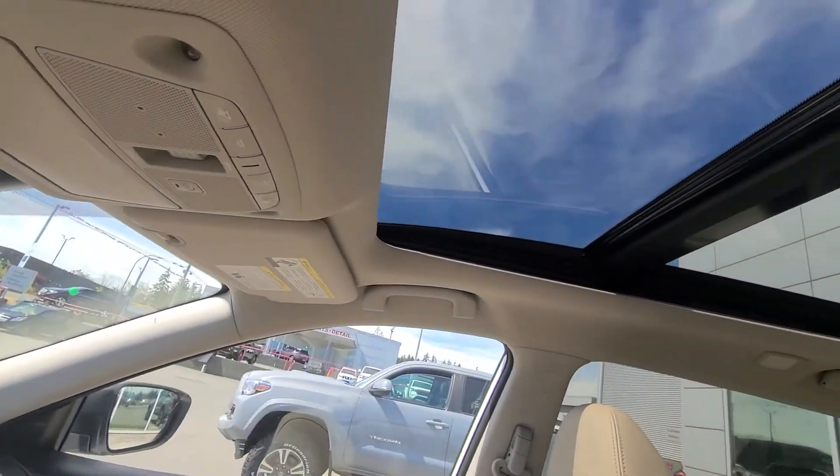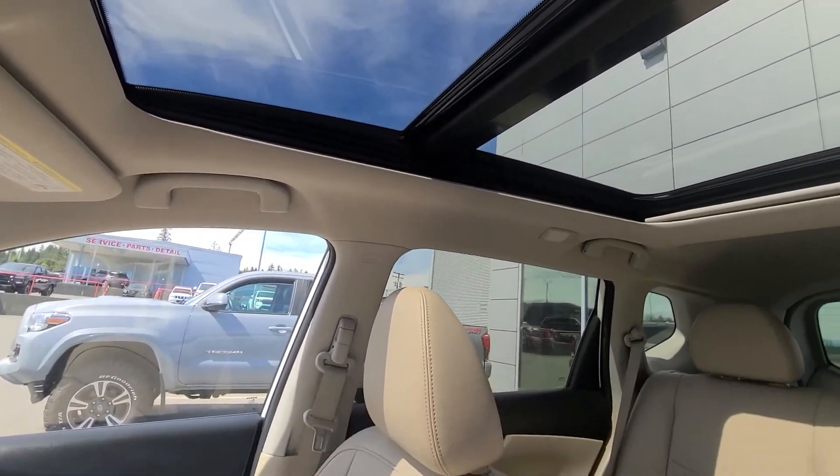There is a panoramic moonroof that goes all the way to the back seat, which is really nice for letting light in. Sorry for the longer video — there is a ton of features in here. It does get the Bose audio, and there are garage door openers on the rear view mirror, plus a plethora of safety features. If you have questions about anything or are curious about any of the features in this vehicle, just let me know. I do hope you enjoyed this video — have a great rest of your day, thank you so much for watching, goodbye.